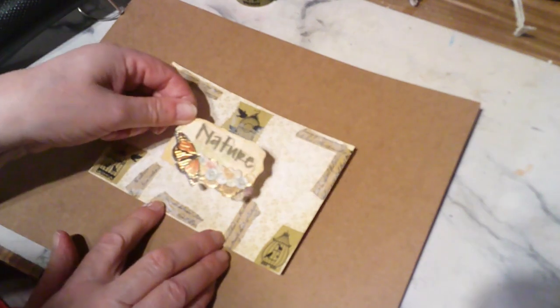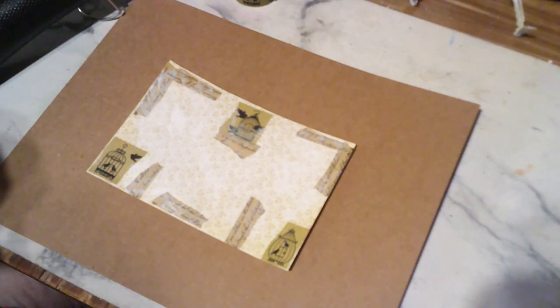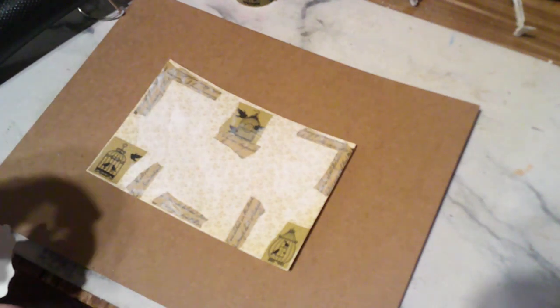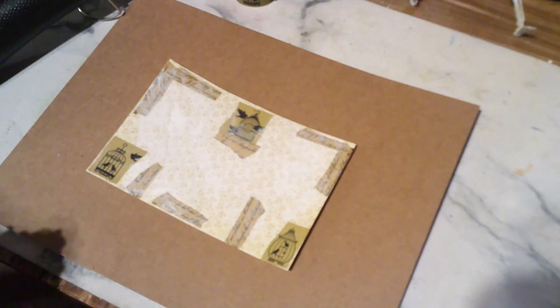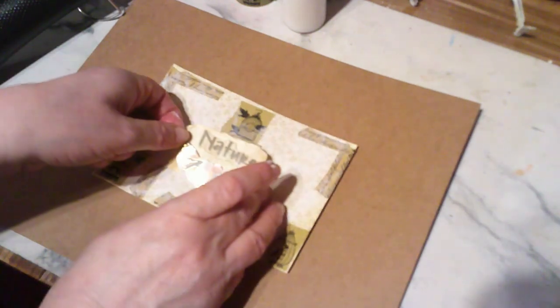Let's use this one that says 'nature' and get some glue because this is not going to stick very well on its own. I still haven't replenished my glue — I was going to do that yesterday and totally forgot. I had some really bad pains in my legs that were bothering me yesterday, and I really didn't think of doing stuff like that.